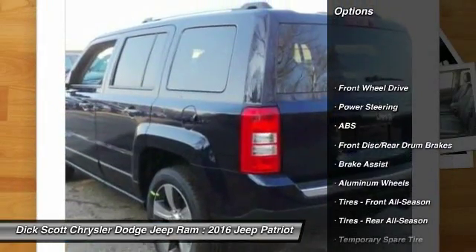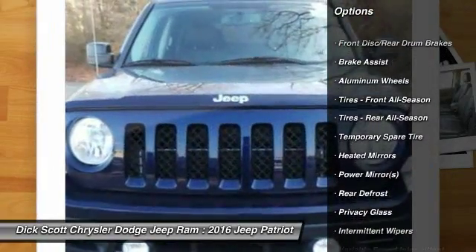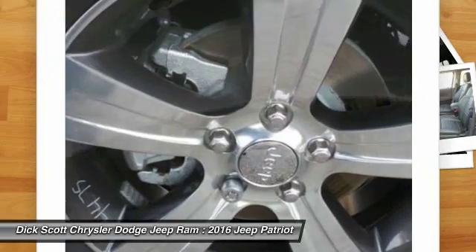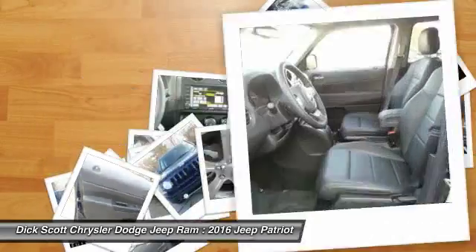Stability control, traction control, keyless entry, anti-lock braking system, steering wheel audio controls, Bluetooth, leather-wrapped steering wheel, driver airbag, power steering, adjustable steering wheel.